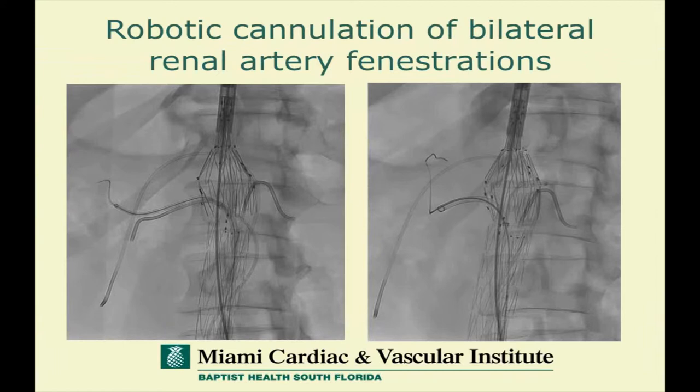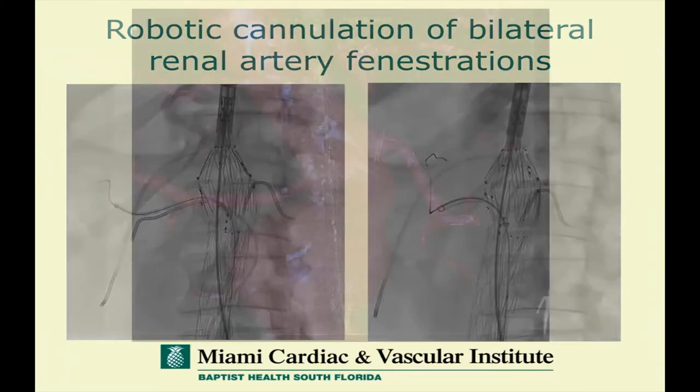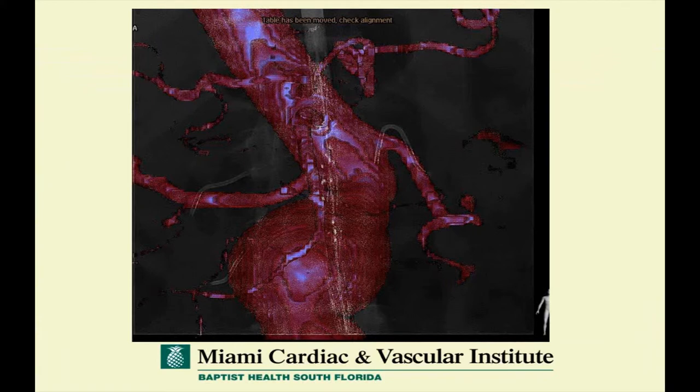Moving on to other applications, for very complex high radiation dose procedures such as a complex fenestrated graft — where you're worrying about putting devices through multiple fenestrations with operators very close to the abdomen and pelvis, subject to a lot of scattered radiation — there's a potential role. We have actually used robotics in Europe at a number of sites for the purpose of positioning these various branch stent grafts using imaging fusion and robotics, with the potential to reduce contrast and reduce x-ray dose, particularly to the operator.